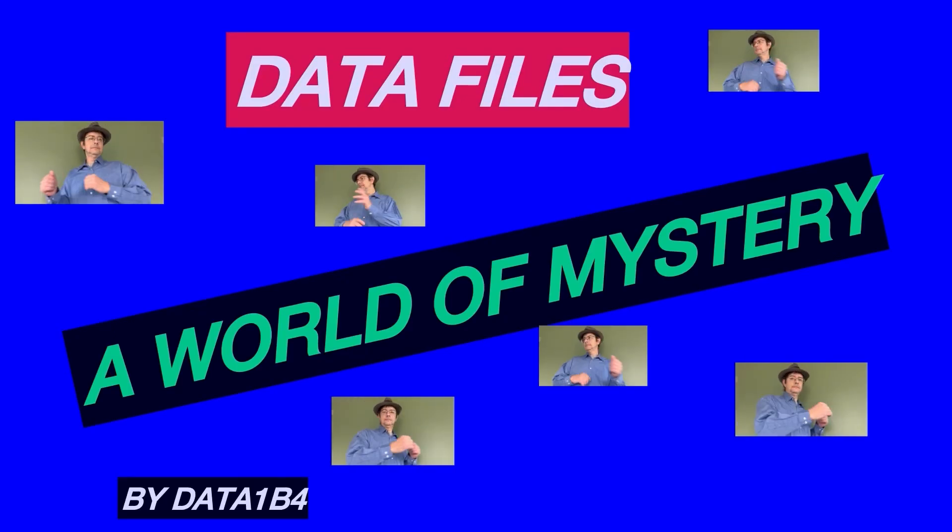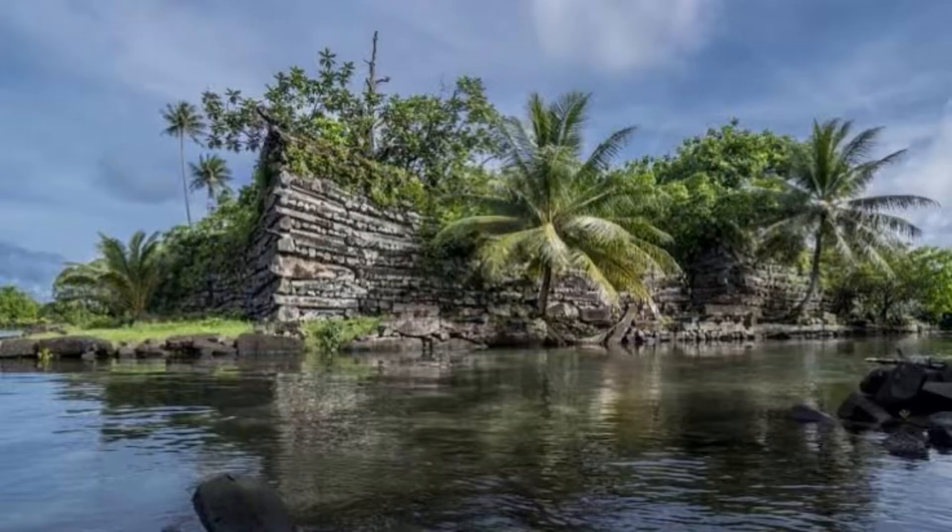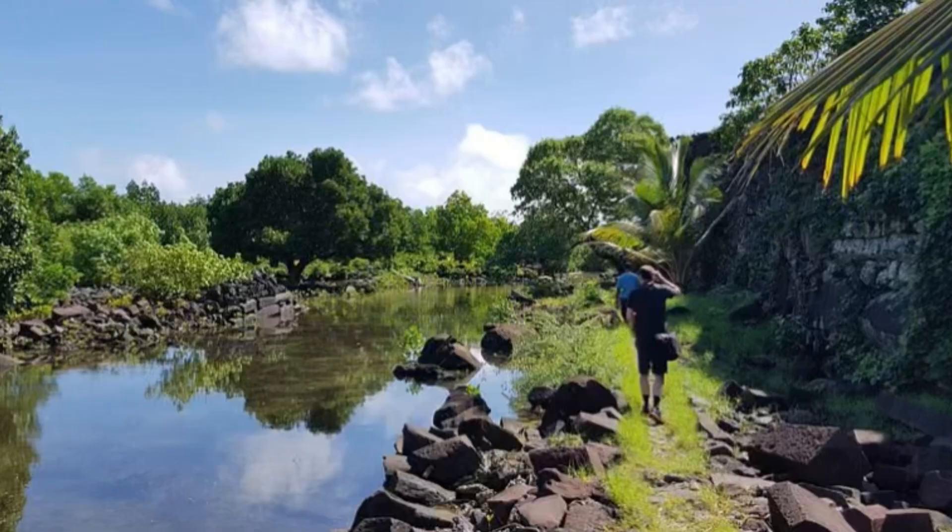It's a world of mystery. Do you really want to know? Hello, my name is Data. Hope you're doing well. Today we will discuss what they found in Nan Madol using LiDAR. We will also discuss what LiDAR is and its significance.